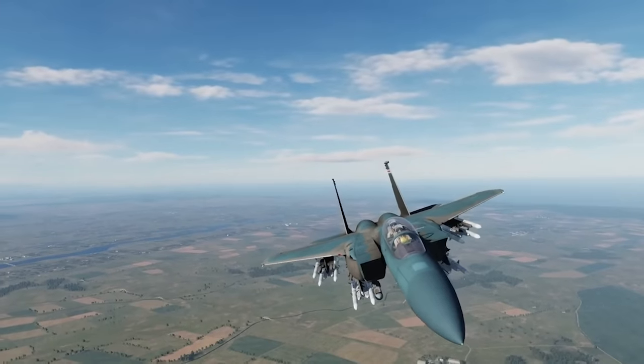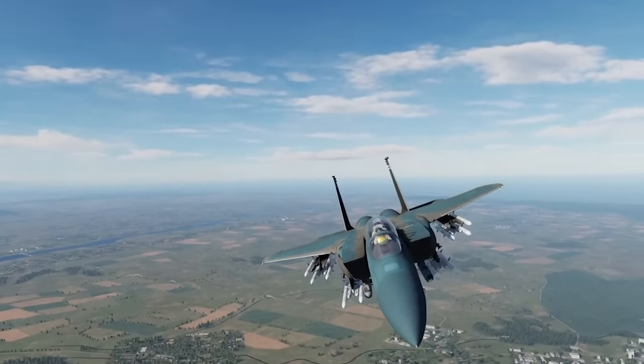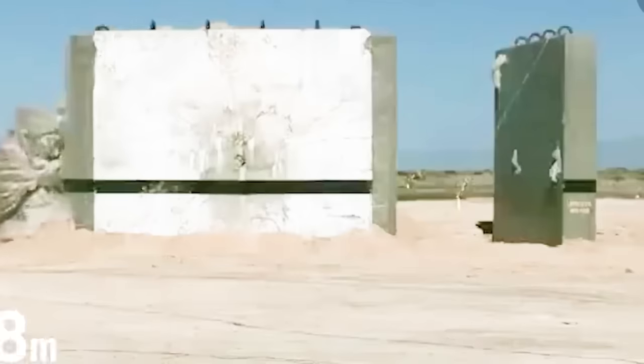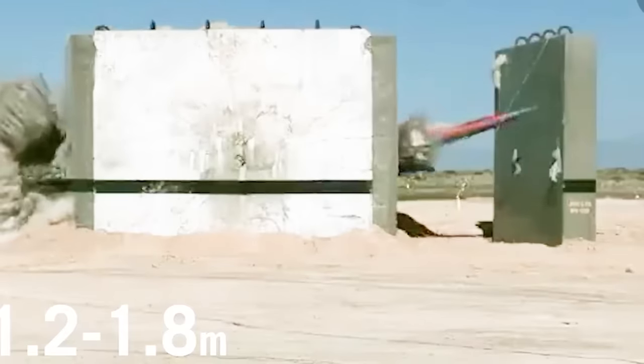Israel is even planning to modify the F-15EX to carry bunker-busting GBU-57 bombs, with the stated plan to target Iran's nuclear facilities. On a side note, a lot of people have pointed out that I pronounce 'nuclear' wrong — it's not a joke, I just have a speech impediment from growing up on Long Island, and I'm working with a speech therapist on it.